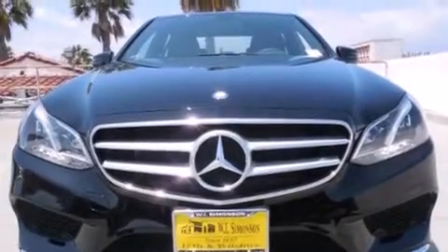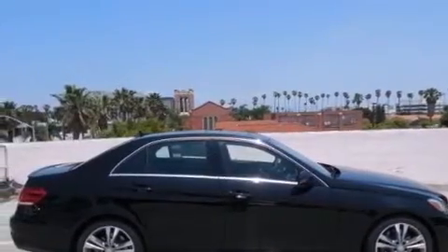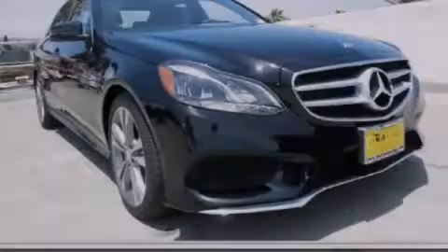With an EPA estimated rating of 30 miles per gallon on the highway, this vehicle pays off in the long run. Stop by today and test drive this vehicle for yourself.